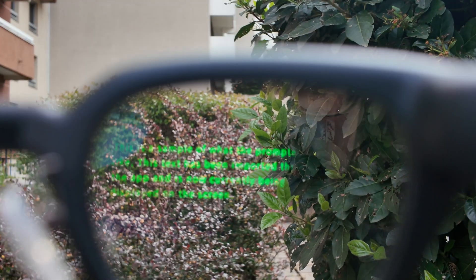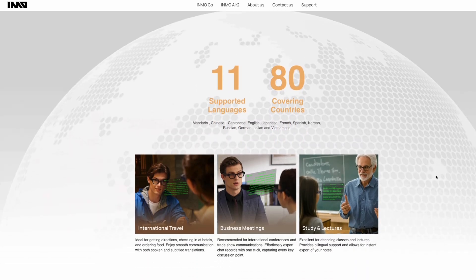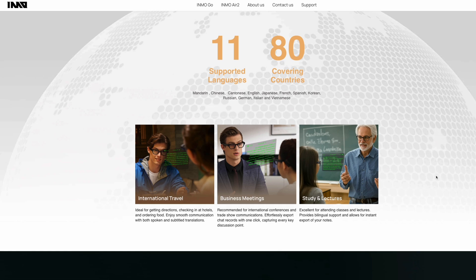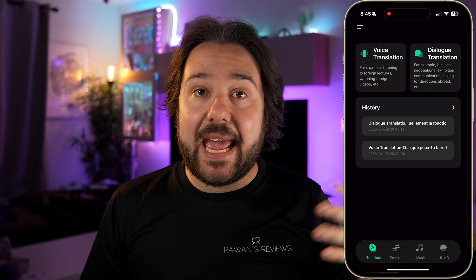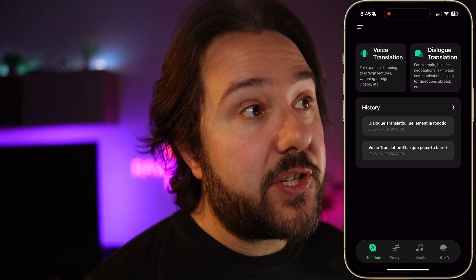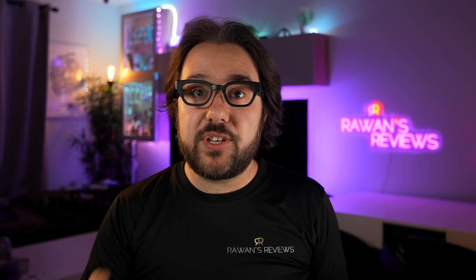The second thing these can do is translation. They're able to translate from 11 different languages, and through the Inmo app you have two different kinds of translation. You've got dialogue translation, which is like a conversation mode whereby if you're talking with someone who speaks a different language, you have the glasses on, he speaks in French, you read in front of you the translated text in English. And then when you speak in English, he will read on the phone, on the app, the translated text in French.